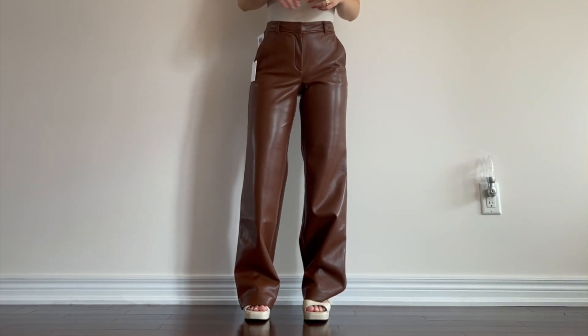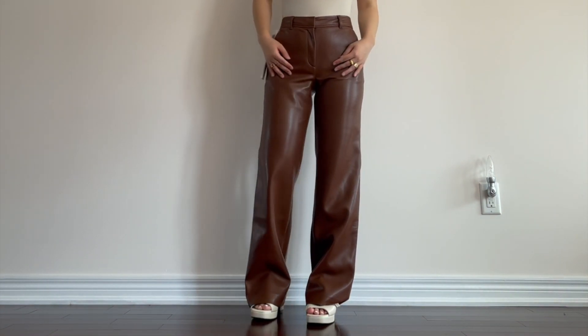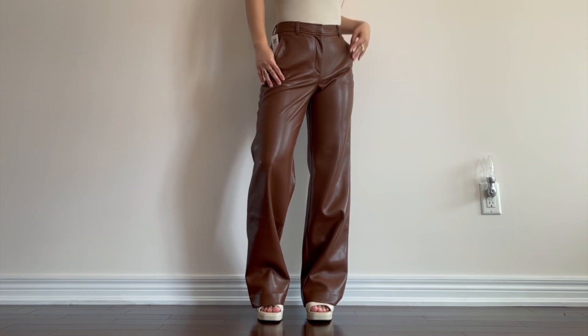The next pants I got are these vegan leather pants — this is the Bazaar Pant from Babaton. I love how they fit. I'm about 5'2" and I don't even have to get the length tailored. I can definitely style them with a little bit of a higher heel. I got them in a size zero and I would say they fit pretty true to size. Obviously because they are vegan leather, they do stretch out very slightly. This is probably one of my favorite purchases in this haul — I highly recommend.